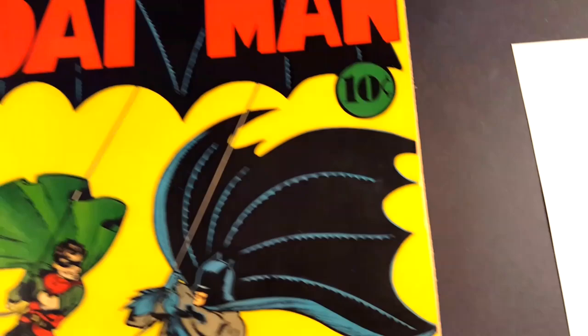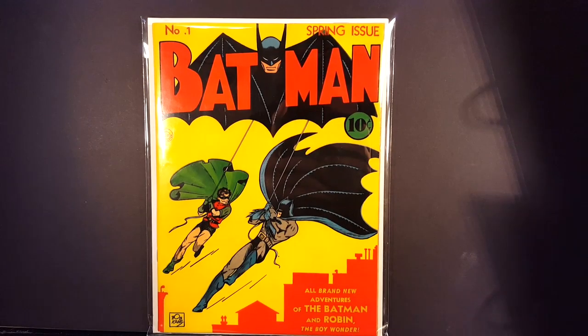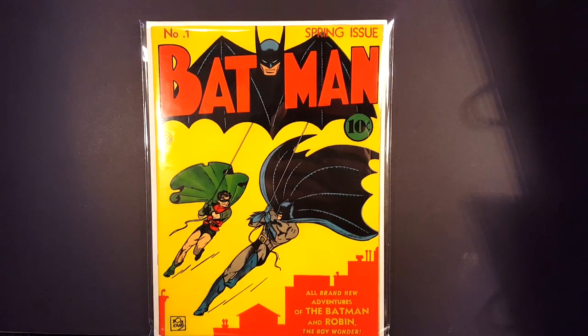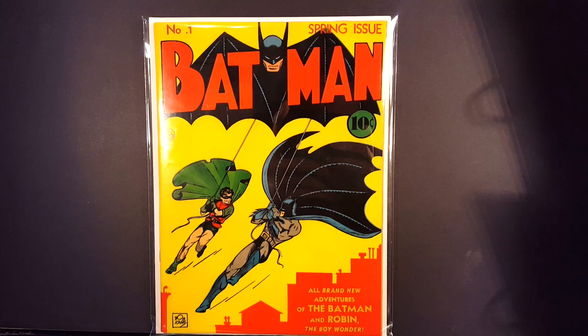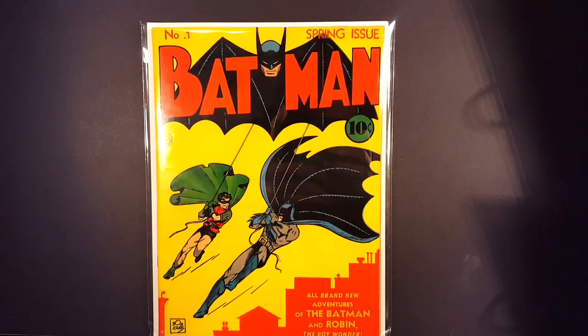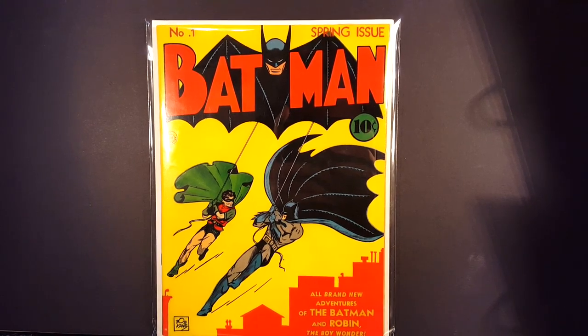And yeah guys, that's going to be all for this Let's Look Inside my copy of Batman number 1. Make sure to hit that like button down below if you enjoyed watching. Comment your thoughts below on what you think of this book. And if you haven't already, make sure to hit that subscribe button to see all my future comic book videos. Thank you guys for watching, and I will see you guys next time.